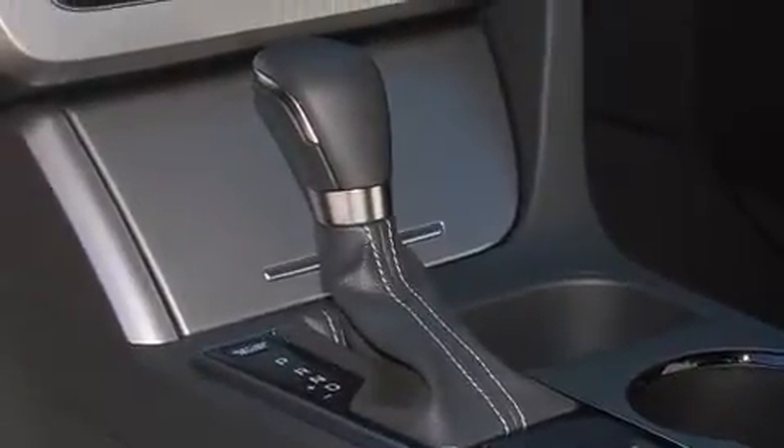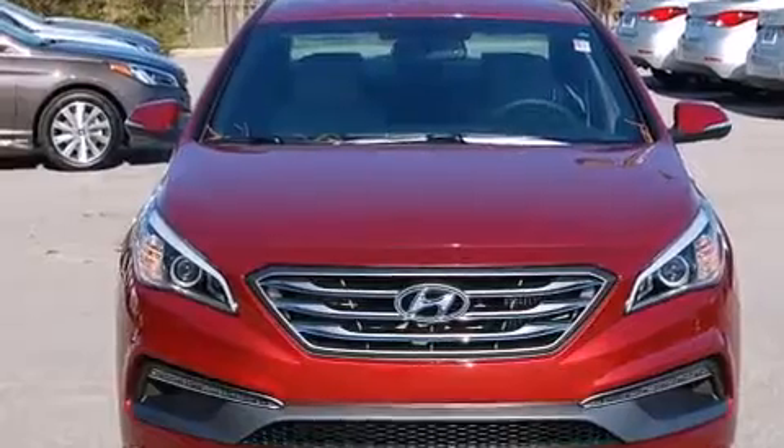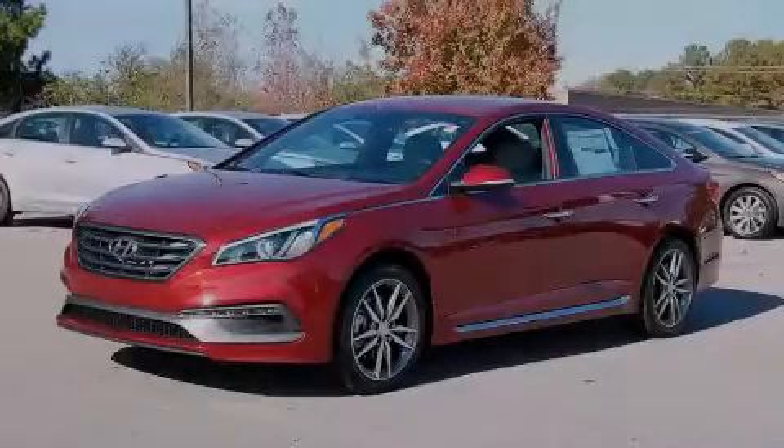With an EPA estimated rating of 32 miles per gallon on the highway, this automobile does not compromise its fuel efficiency for size, comfort, or fun. Stop by today and test drive this vehicle for yourself.